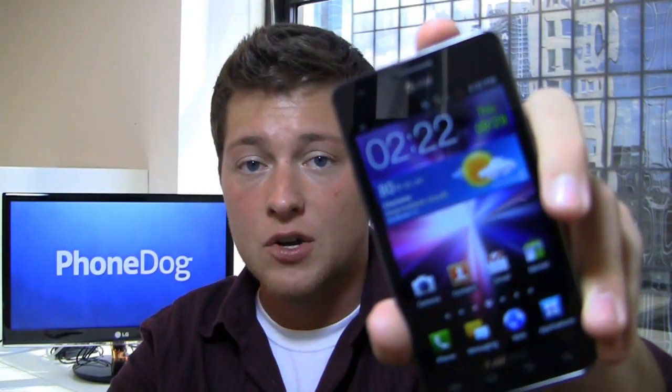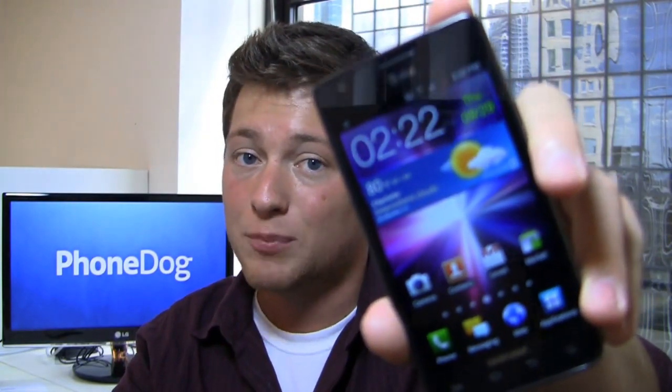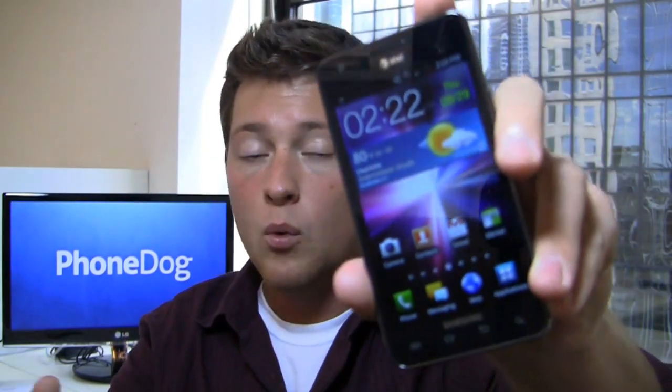The question is: yes, it has that dual core 1.2 gigahertz Exynos processor and it looks just like the international version with a 4.3 inch Super AMOLED Plus display, but is this a device to get or should you go with one of AT&T's LTE devices in a couple of months when those come out?